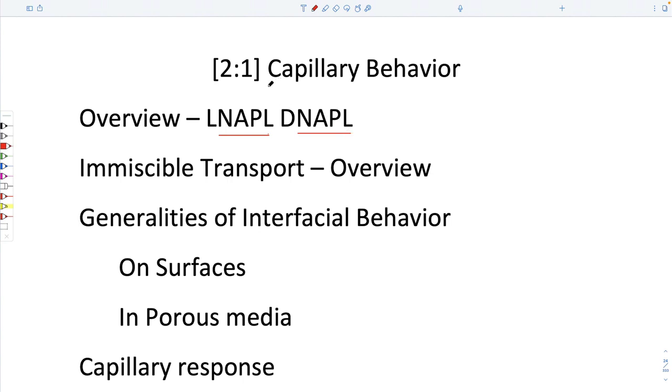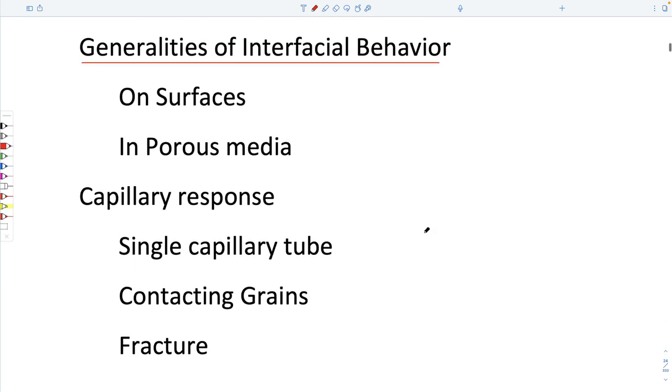Multi-phase flow is controlled by capillary behavior, which you know from thinking about capillary tubes. Our topics to deal with these substances are: immiscible transport — where you get a solvent or liquid that doesn't dissolve in water traveling within the subsurface — and to realize that the behavior is controlled by interfacial behavior and surface tension. We'll look at the role of interfacial behavior on surfaces, how it controls subsurface transport in real porous media, and how we can quantify that.